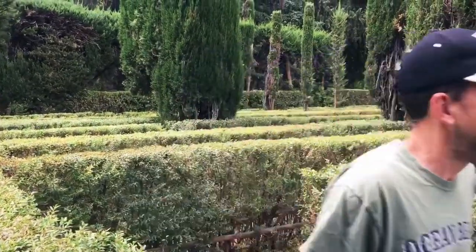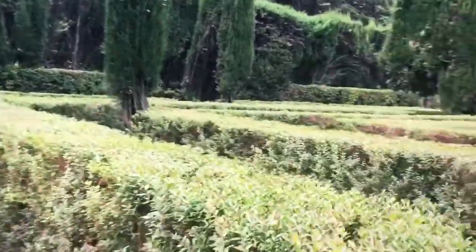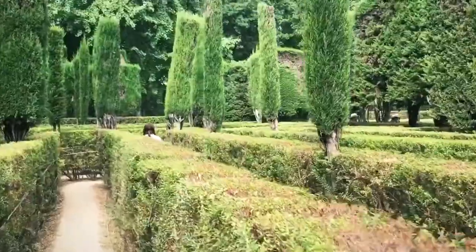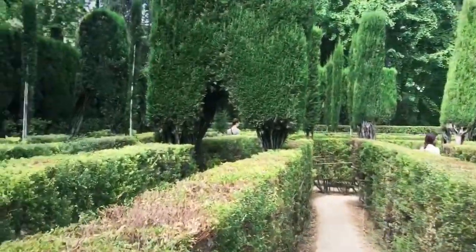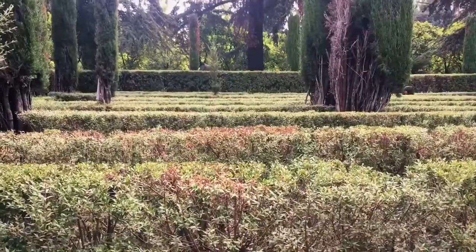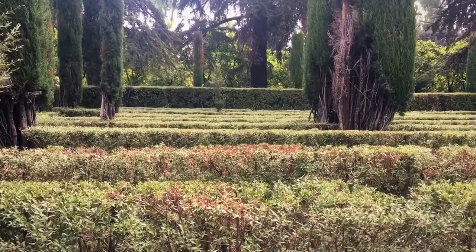Is this The Shining, or the video game Zombies Ate My Neighbors? Hedge maze! You need to be on the lookout for people with chainsaws. Alright, now how do I get over there?